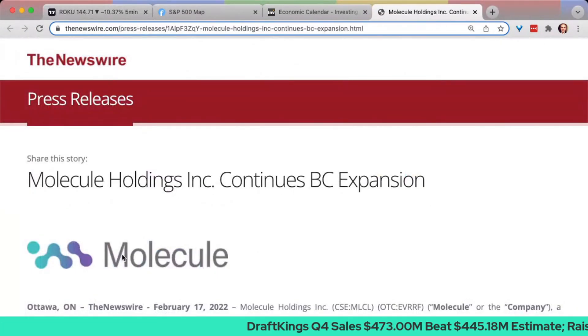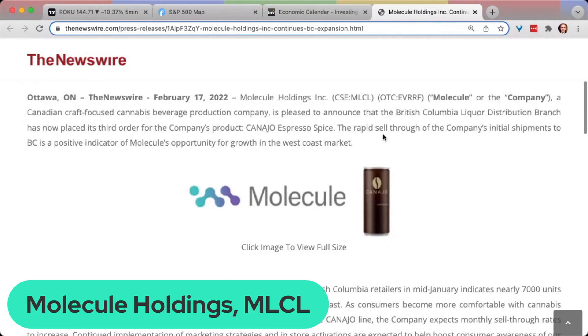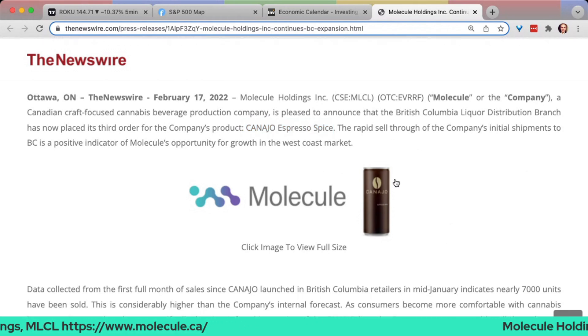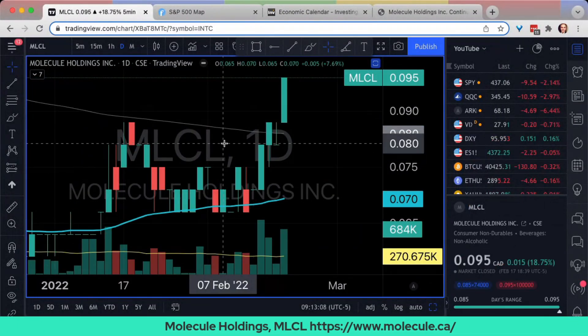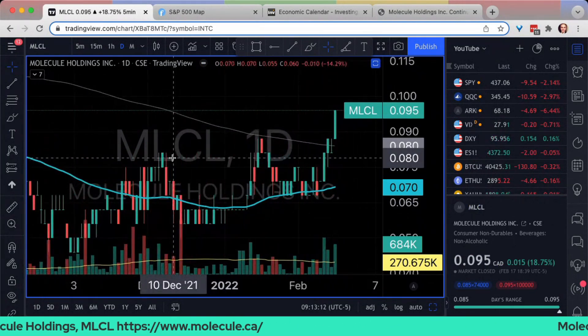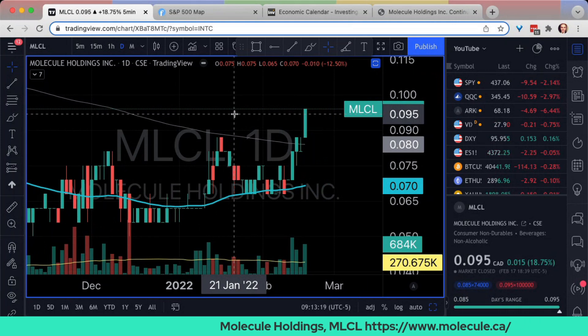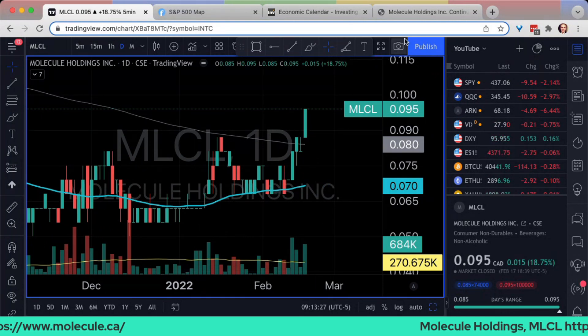Shifting gears to talk about our sponsor briefly — this is Molecule Holdings Inc., ticker MLCL on the Canadian Securities Exchange, website molecule.ca. They continue their BC expansion; they now have their Canajo Express available in stores anywhere in British Columbia. It's a cannabis product that includes caffeine — espresso. The stock has been advancing on the news, and it looks like what we talked about during the company profile is starting to materialize.